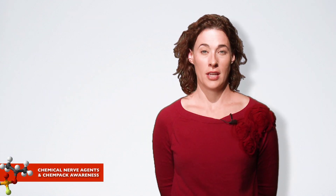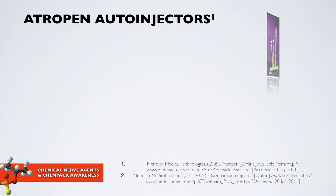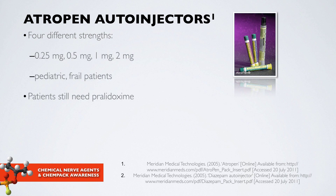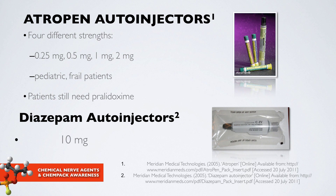In addition to those auto-injectors, there are also Atropen auto-injectors and diazepam. The Atropen auto-injectors come in a variety of strengths designed for management of pediatric and frail patients with lower body size and muscle mass — for example, 0.25, 0.5, and 1 milligram. It's important to remember that Atropen is not truly the antidote; it manages some symptoms. A child given pediatric Atropen still needs pralidoxime or 2-PAM. Diazepam auto-injectors are available in one strength: 10 milligrams.